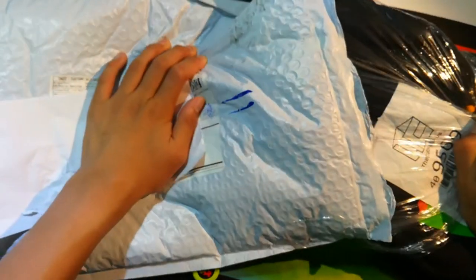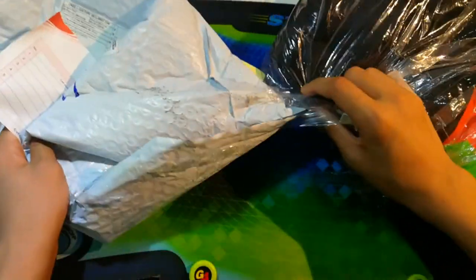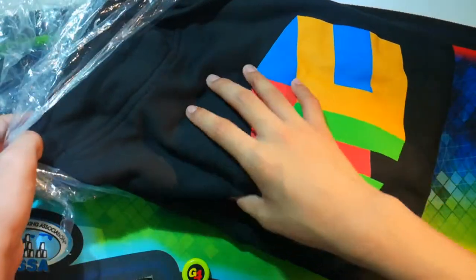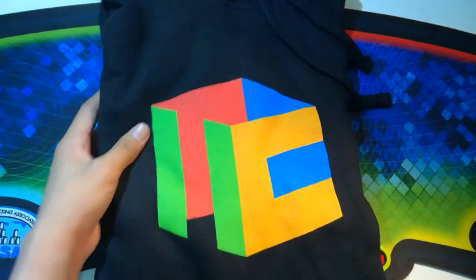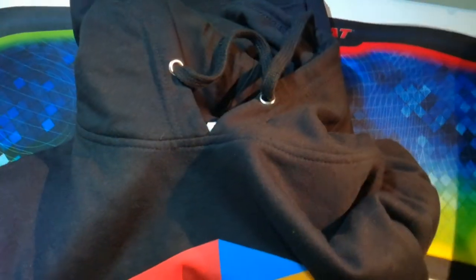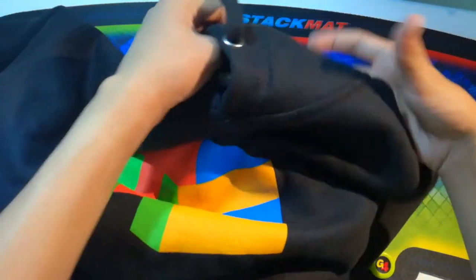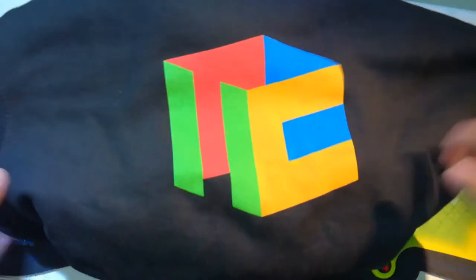So we have the receipt and the jacket, which got opened somehow a little bit. But yeah, here it is — the cubicle hoodie. I ordered it in small size but it seems like it's quite big for me. I'll have to deal with it because it's the smallest size you can get from the cubicle.